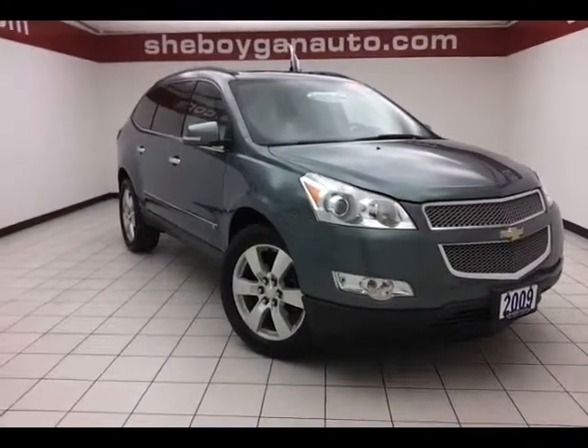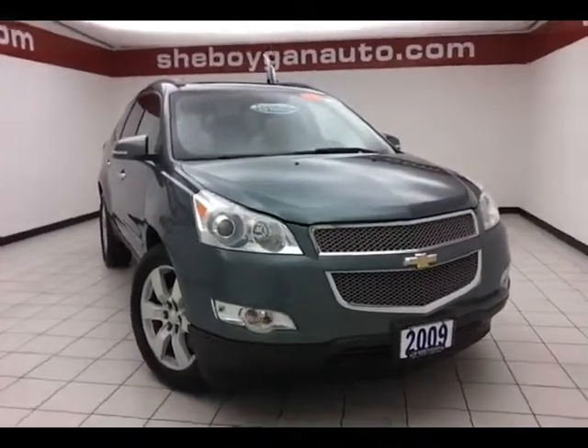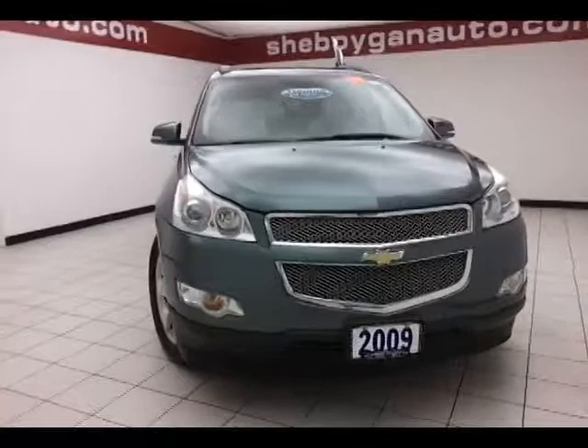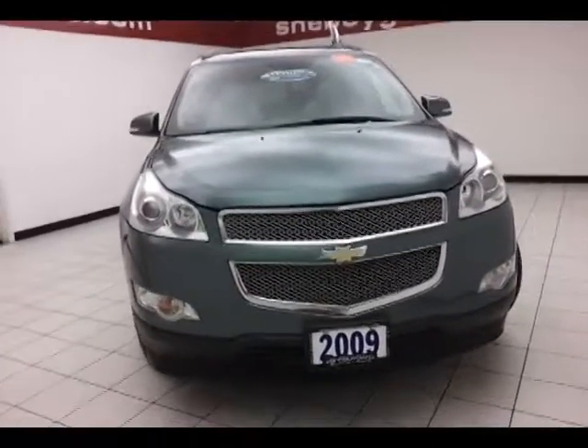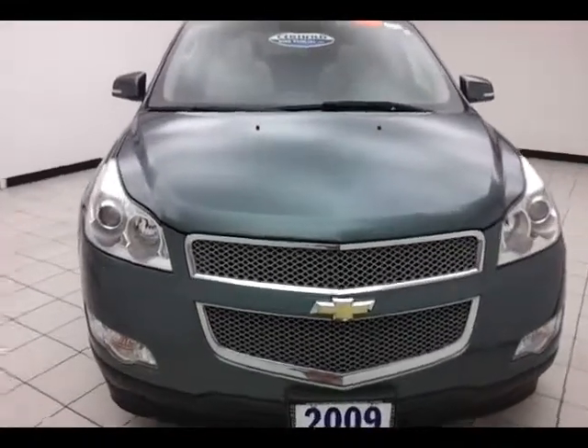Today's special is a 2009 Chevy Traverse LTZ All-Wheel Drive, stock number A9352XX. Only 63,000 miles on this Traverse, comes to us with a clean AutoCheck history report, silver moss metallic in color.